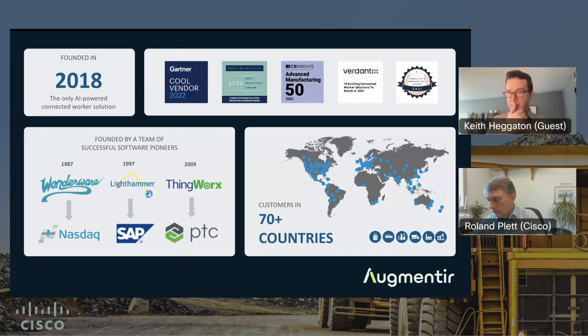We received the Frost and Sullivan Customer Value Award last year, which means customers can quantify the value they get out of the software quite easily. We're confident that within the connected field worker category, there will be quantifiable and measurable impact to the business by implementing a solution like Augmenteer.